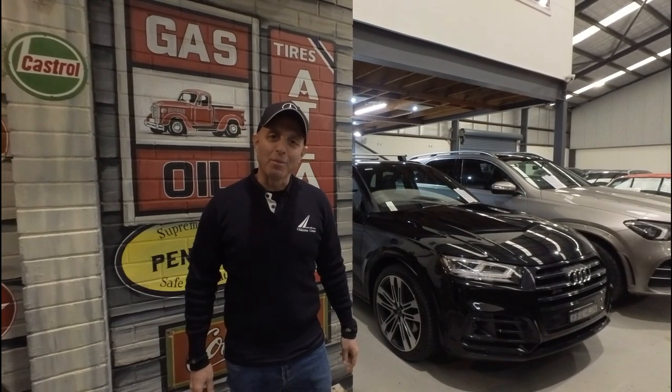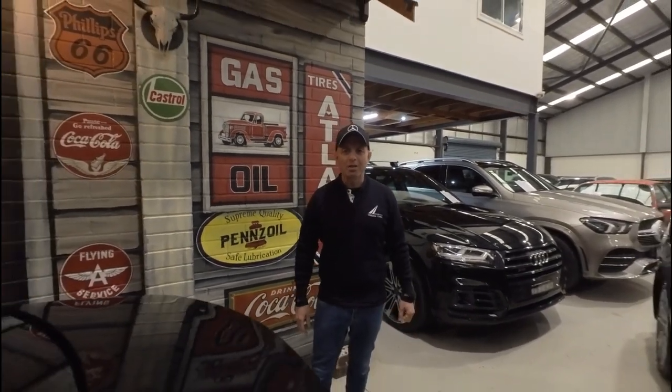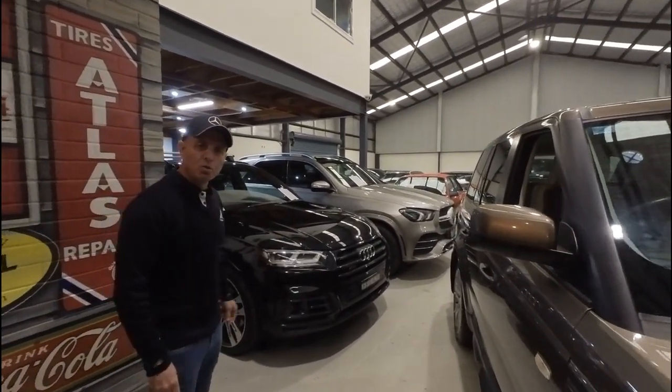Hi everybody, my name is Richard Simons. I'm the owner here at the Old Timer Centre. We've been buying and selling Mercedes-Benz and all other European cars since 1994. We've got a beautiful indoor showroom here in the centre of Greater Sydney, really easy to get to.